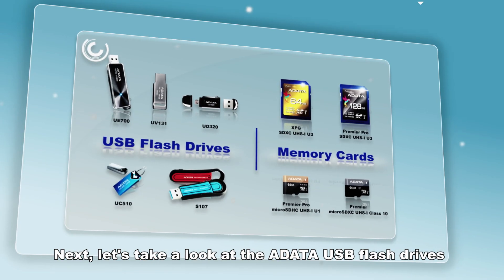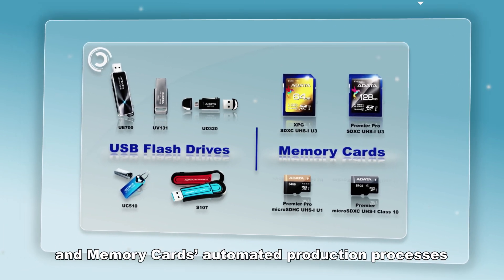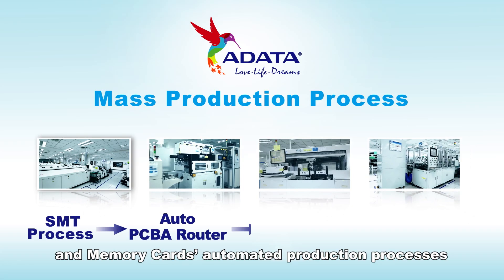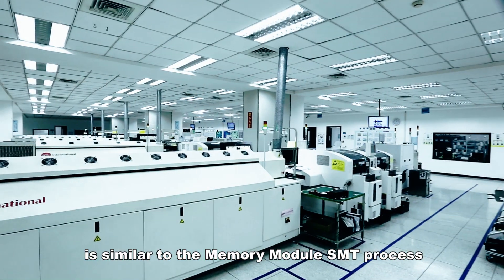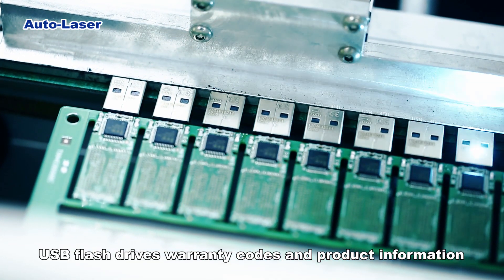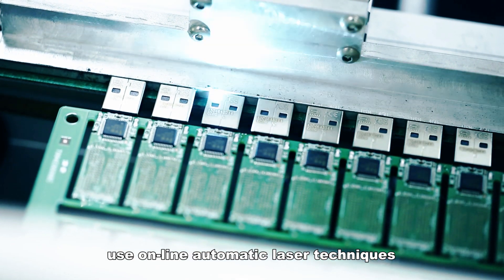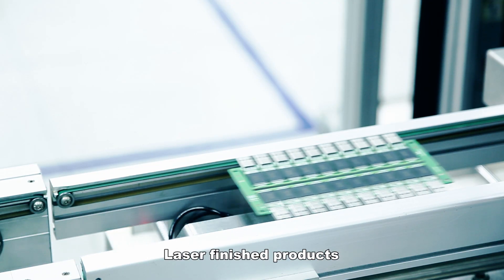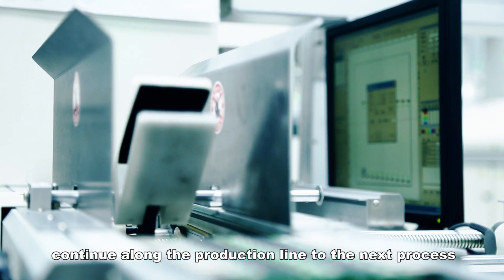Let's take a look at the A-Data USB flash drives and memory cards automated production processes. Much of the production process is similar to the memory module SMT process. USB flash drive warranty codes and production information use online automatic laser techniques. Laser-finished products continue along the production line to the next process.